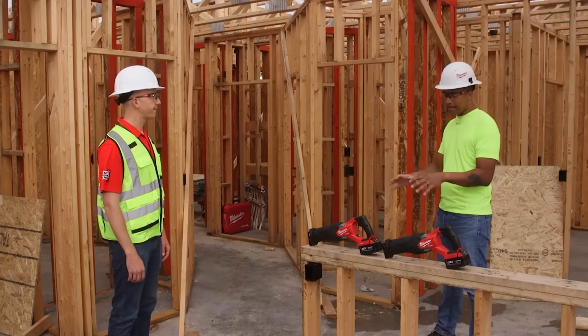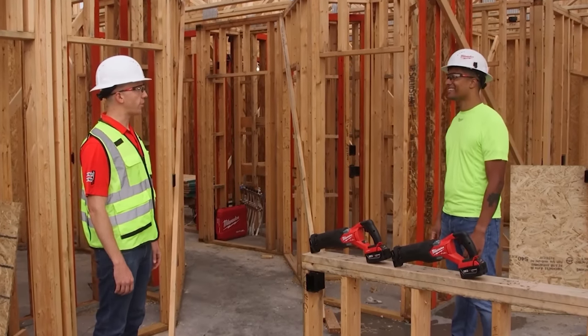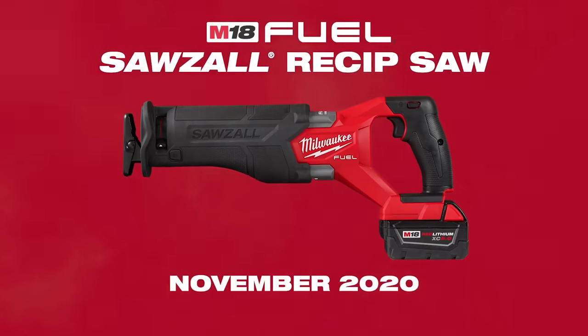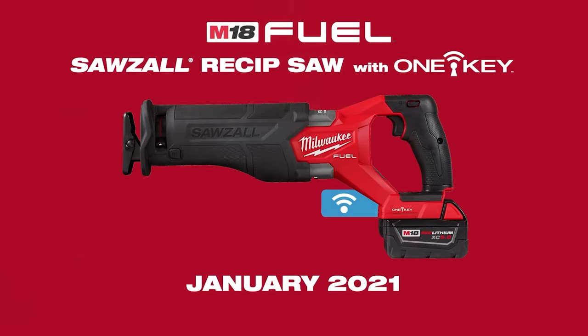So when can our pros actually get their hands on these tools? The M18 Fuel Sawzall is going to be available in November of 2020, and the version with One Key is going to be available in January of 2021.